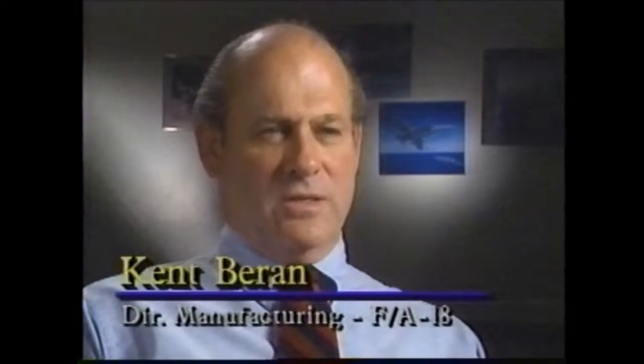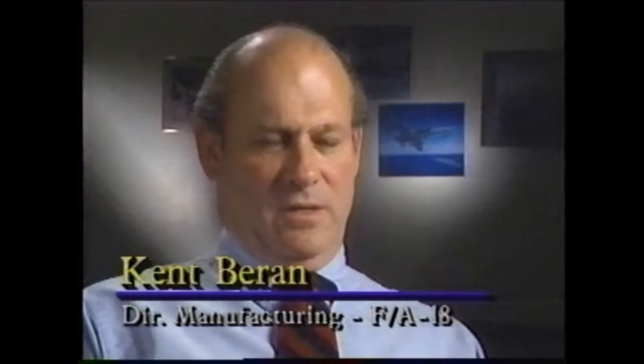In fact, the entire fuselage is assembled in a dramatically new way called low-rate expandable tooling. Kent Barron is director of manufacturing for the Hornet program. Low-rate expandable tooling is a new concept for the F/A-18E/F.